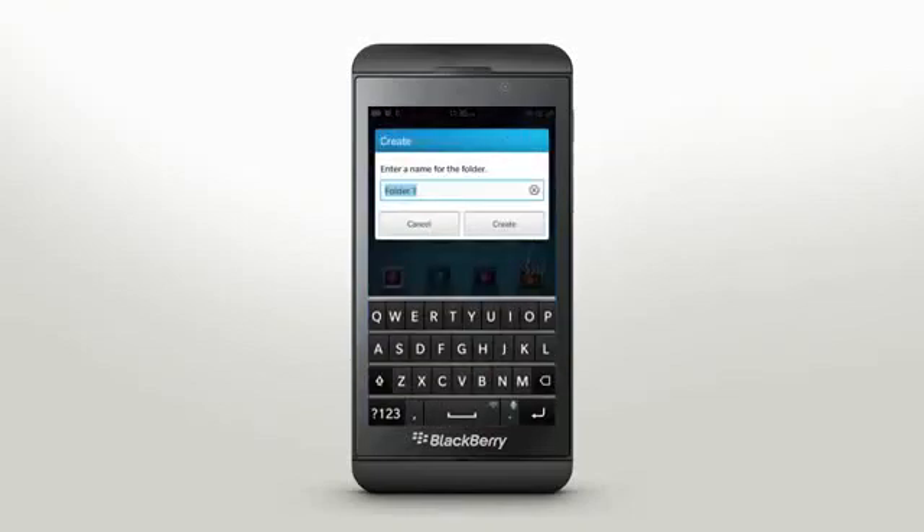The BlackBerry keyboard will appear automatically when you're in a text field. If you need to bring up the keyboard manually, just swipe two fingers up from the bottom frame. Hiding the keyboard is as easy as pressing and holding the space bar.